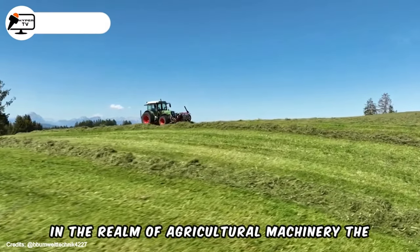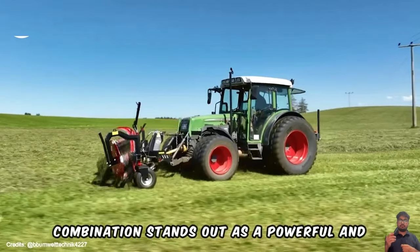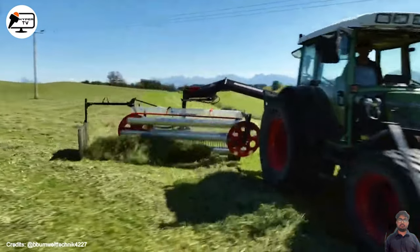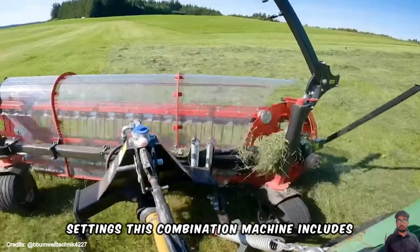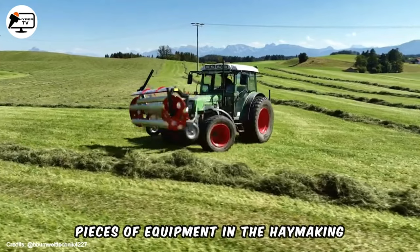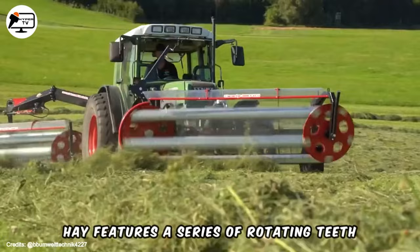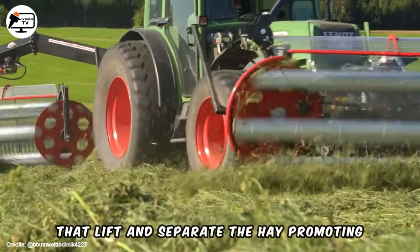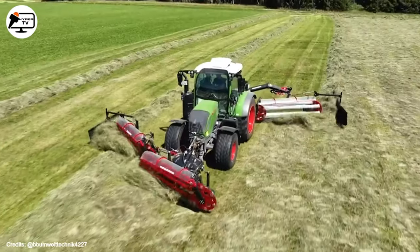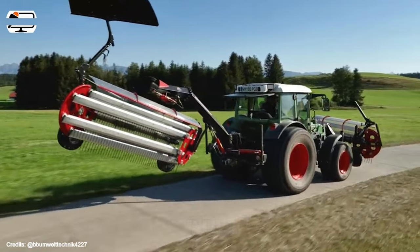In the realm of agricultural machinery, the BB Umwelttechnik Klementor-Kamschwader combination stands out as a powerful and versatile solution. Specifically designed for agricultural settings, this combination machine includes the Kamschwader and a Klementor, two crucial pieces of equipment in the haymaking process. The Kamschwader, designed for tedding and raking hay, features a series of rotating teeth that lift and separate the hay, promoting quicker and more even drying. Experience efficiency and versatility with the BB Umwelttechnik Klementor-Kamschwader combination.